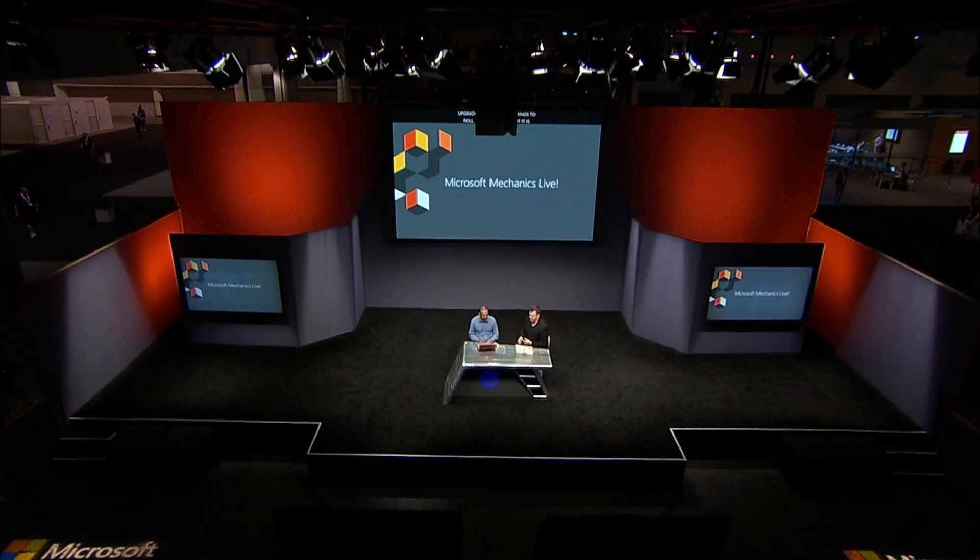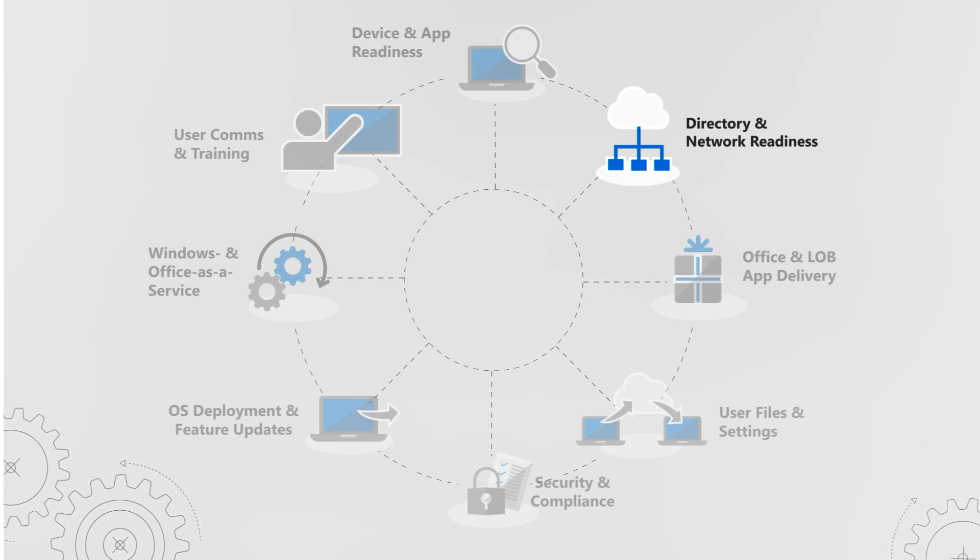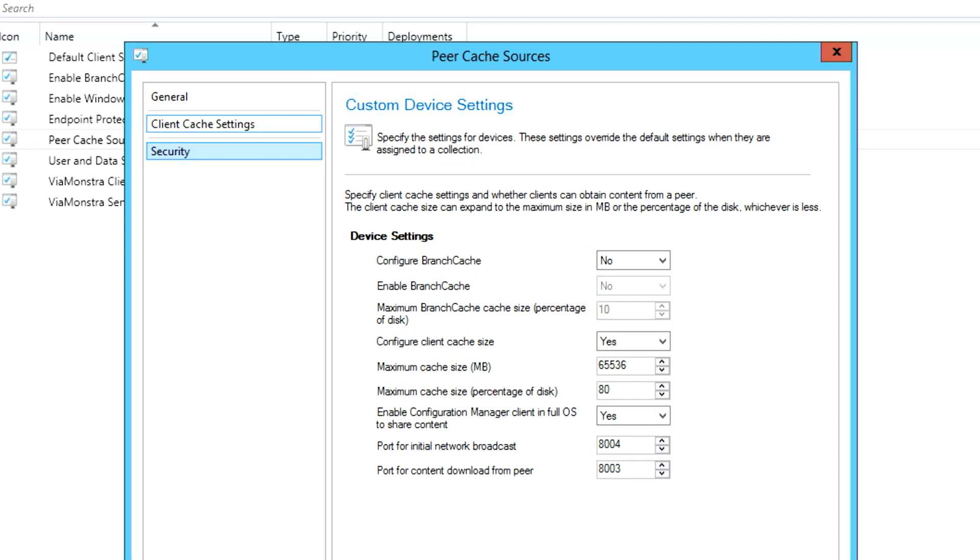Config Manager also has a lot of upgrades and things we've done on the networking side. Looking at directory and network readiness, some of these optimizations are pretty significant. We've added PeerCache support — so we've got delivery optimization and PeerCache, and we've had branch cache for a long time. This takes all the traffic and moves it closer to the edge so you're not saturating your VPN lines, managing your endpoints through peer-to-peer work. Another thing you'll want to do as part of this is getting Azure AD implemented.